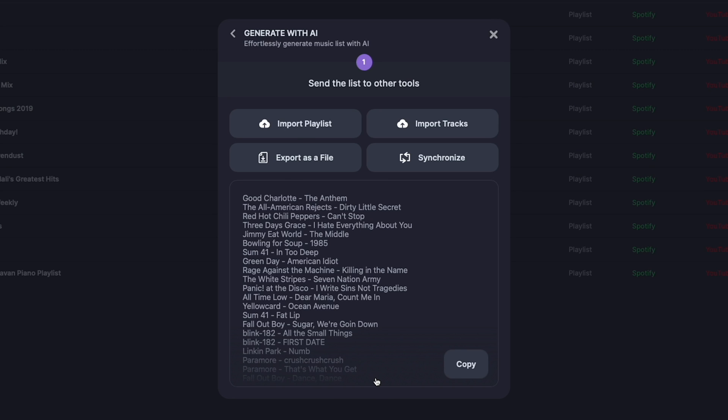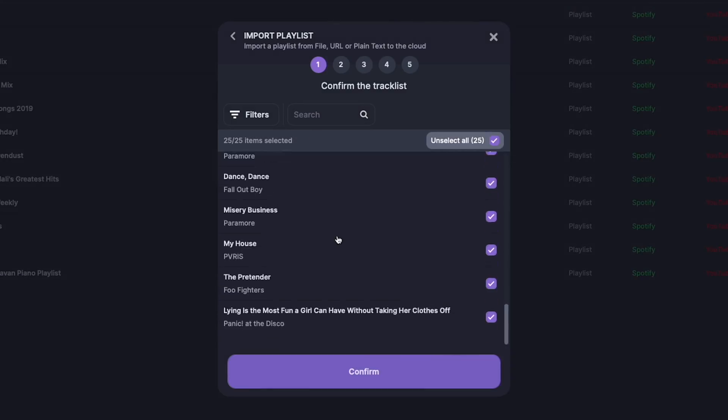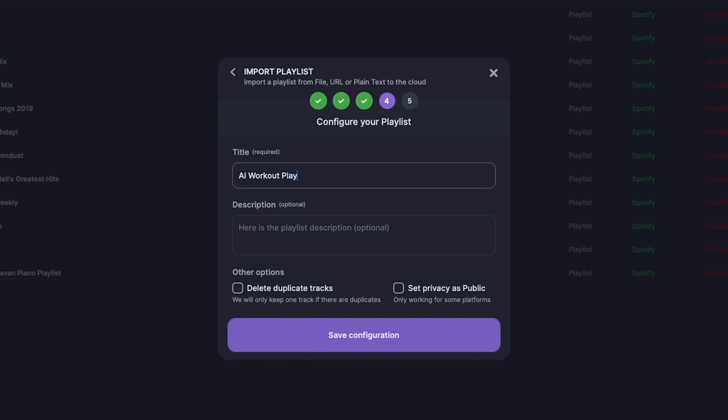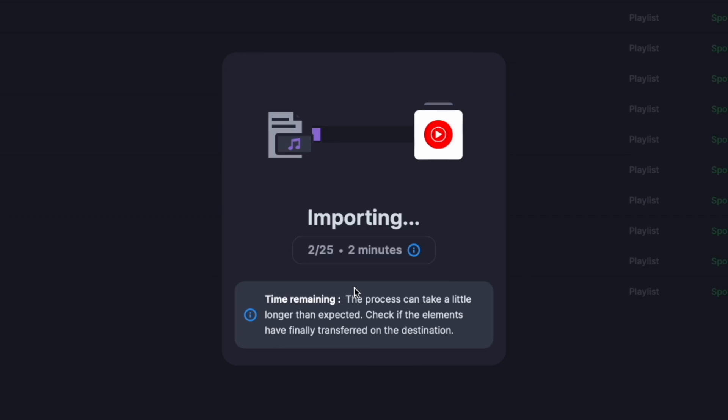That was pretty fast — let's see what it came up with. Good Charlotte's 'The Anthem,' All-American Rejects 'Dirty Little Secret,' 'Can't Stop' by the Chili Peppers, 'I Hate Everything About You' by Three Days Grace — this is actually pretty good. I'll hit Import Playlist, confirm it, create a new playlist, save the configuration, and transfer it to YouTube Music. You can see it's transferring song by song — it should take about two minutes.